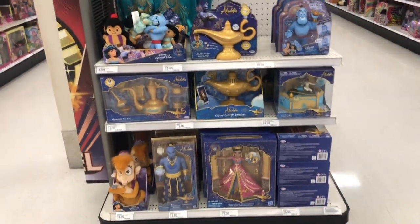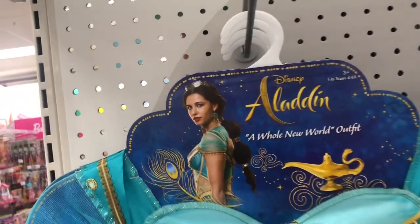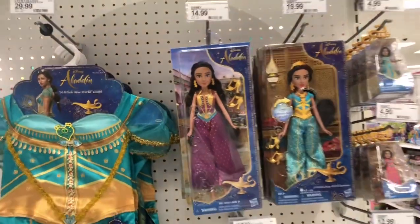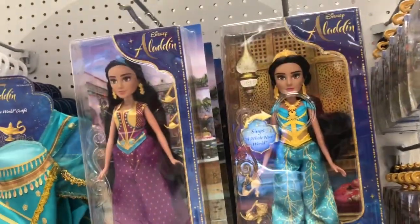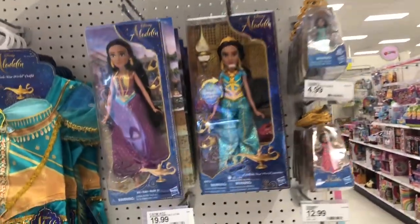They've got a really cool Jasmine costume right here — that's the only one I see, there are a couple of them. As well as a couple of Princess Jasmine 12-inch figures. This one is $14.99 and $19.99 for those, and it looks like this one might actually talk.